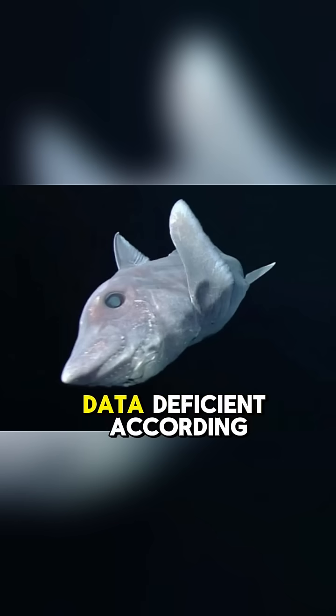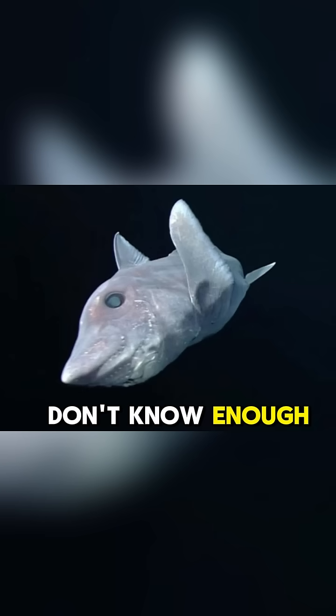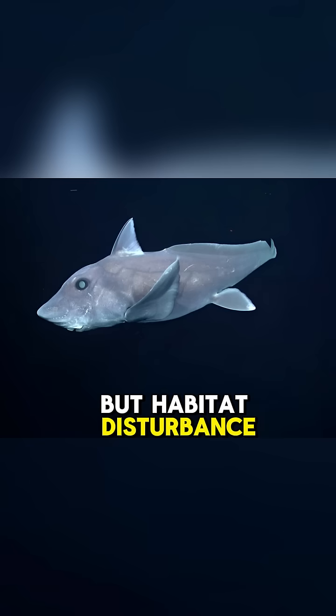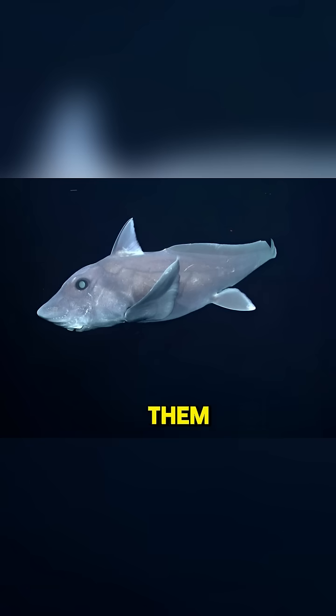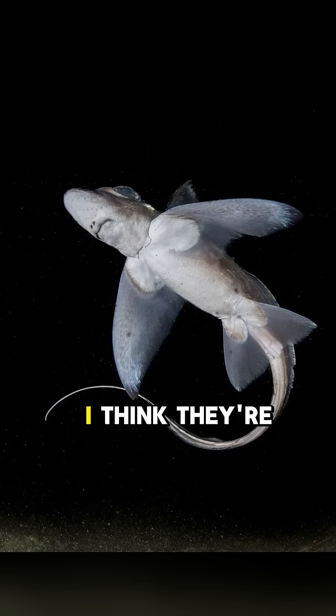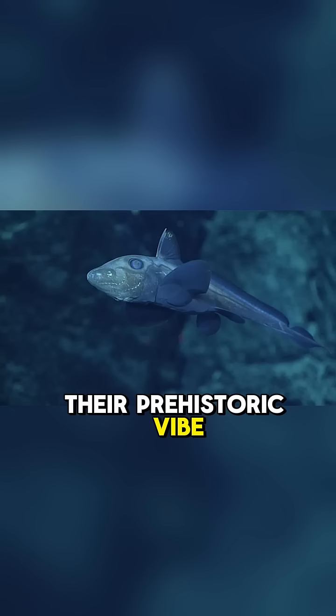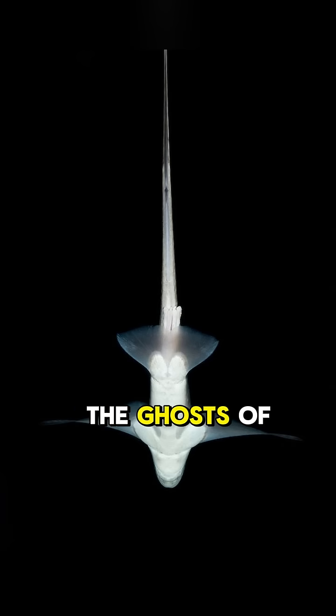Most species are data-deficient according to the IUCN Red List, meaning that we don't know enough about their populations to determine if they are at risk. But habitat disturbance from mining does threaten some of them, like the Callorhinchus meleii. They have a very ethereal look with their gill covers and single operculum, not to mention their prehistoric vibe. They really are the ghosts of the deep sea.